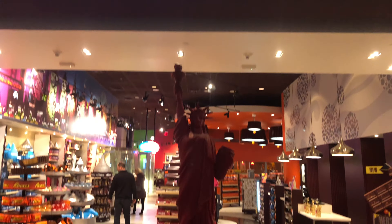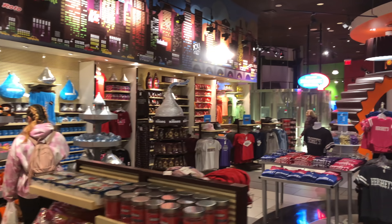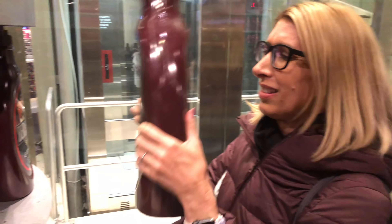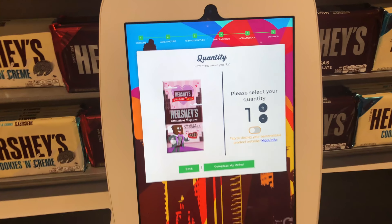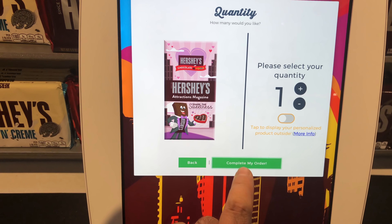Hershey's Chocolate World — sounds good to me. Check out this Statue of Liberty made out of Twizzlers! It smells like chocolate in here. I finally found a big bottle of chocolate sauce — wait, it's really light — oh, it's a bank. Not chocolate in there! We made some Attractions Magazine Hershey's for Valentine's Day. I found another Statue of Liberty — this one's made of chocolate.